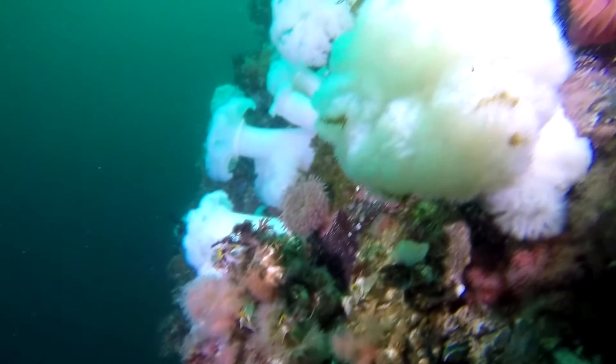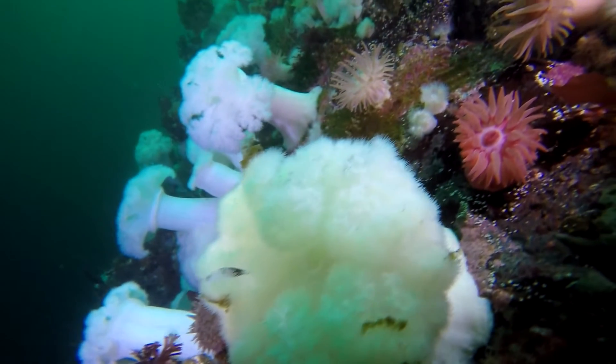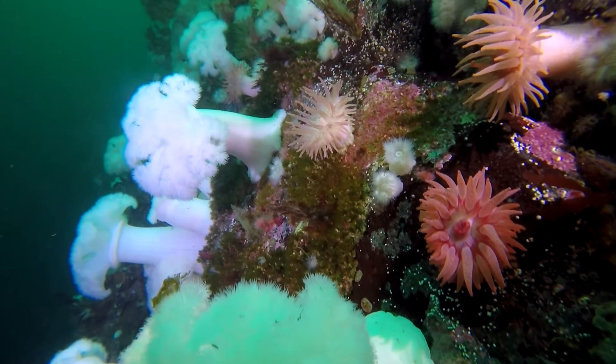Our dives took place at slack tide, and the walls we dove on teemed with filter feeders and anemones dependent on the swift, nutrient-rich currents.